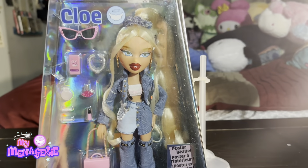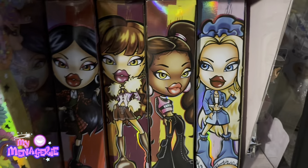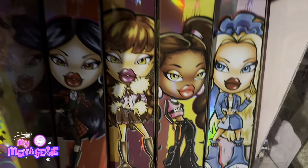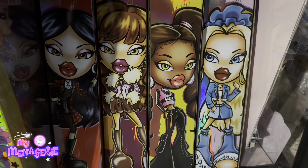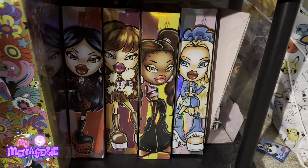So I'm going to open her and start the review. This is what all four boxes look like together — here's my MGA shelf. These have all been opened; I just like the display art so much that I used it.